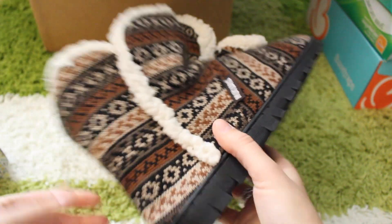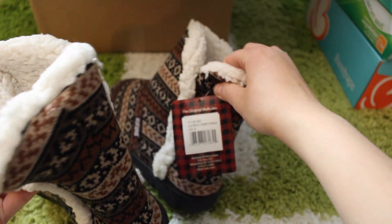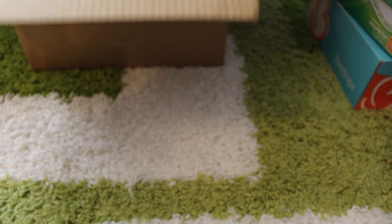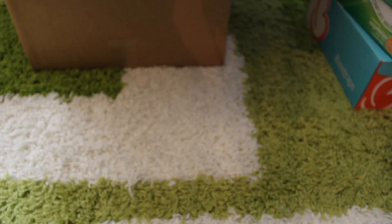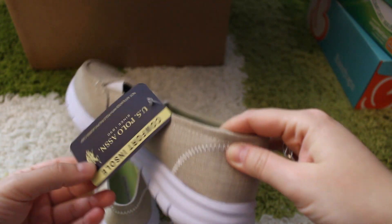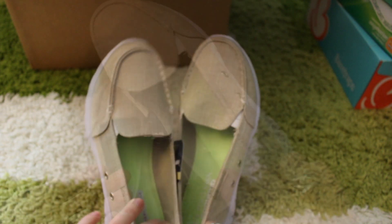I believe they're still available for a similar price — definitely check it out. They retail for a lot more than that. Also be sure to check different sizes and colors when you shop for them, because not every color is discounted.